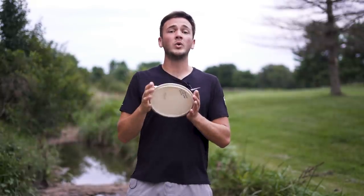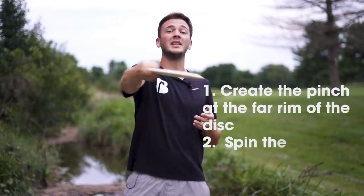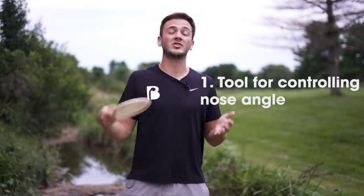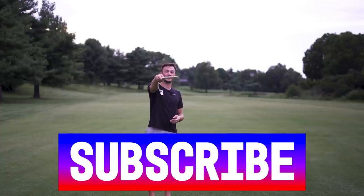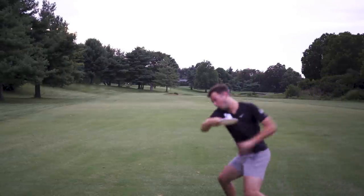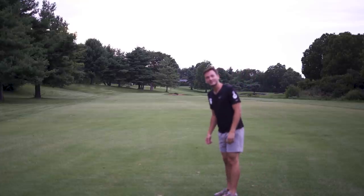To throw a great glidey mid-range straight shot, a hyzer, anhyzer, or hyzer flip: focus on making that pinch point close to the rim of the disc. Bring that thumb out towards the rim, aim that dart down the fairway, and spin that disc levelly on the same plane around it. Once you get this down, you'll have a tool in your bag that allows pinpoint accuracy thanks to the small rim's tight pinch, control over nose angle, and a shot that is easily controllable, has the potential for big distance, and in my opinion is the most fun shot in disc golf to throw by far.